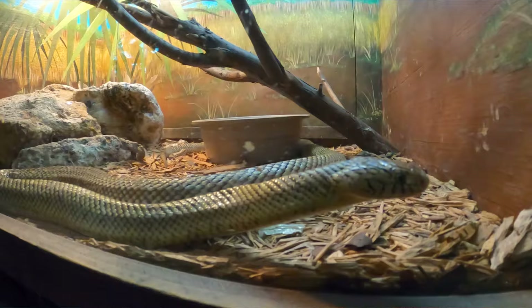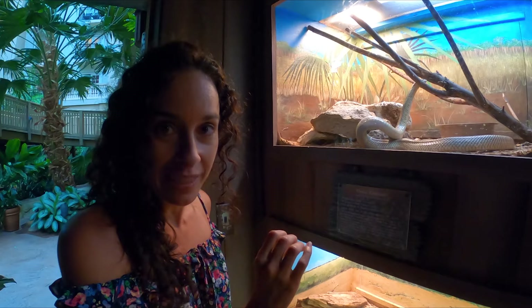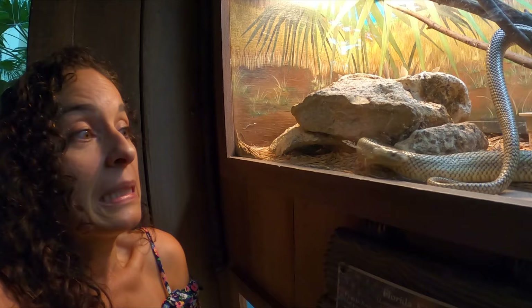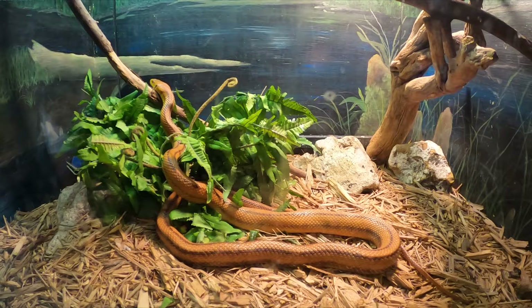This is a Florida king snake and it's really long. It's a really good snake — it eats venomous snakes like the rattlesnake. Whoa, it's so big. I actually feel kind of bad for him; I'm sure he'd rather be out in the wild. That gives me chills — this guy's not even moving. This is an Everglades rat snake — oh, because we're in the Everglades section!